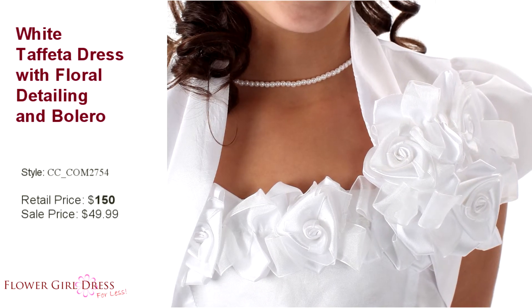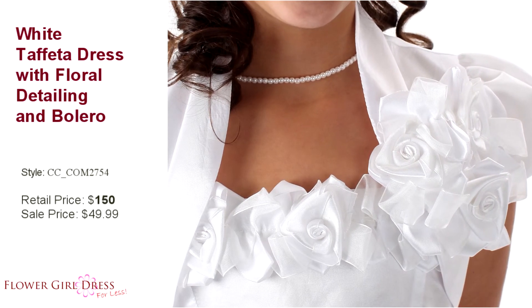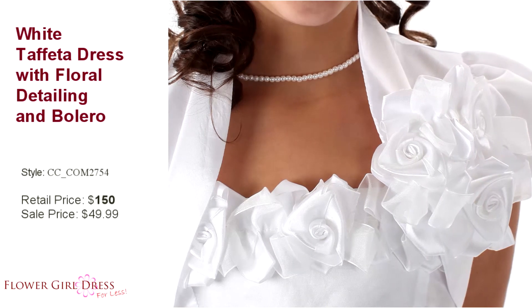It's proudly made in the U.S. Note the dress is pictured with an additional petticoat. To achieve this fullness, you will want to add a petticoat to this particular dress.